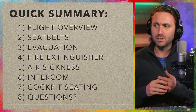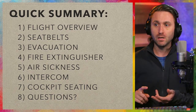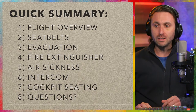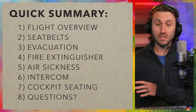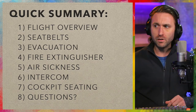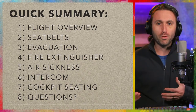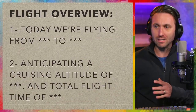Quick summary of what I'll be discussing in this briefing to the passengers: a flight overview, seatbelts, potential evacuation, information about the fire extinguisher, air sickness and other physiological issues or needs, the intercom system, what they'll be hearing and seeing, as well as cockpit seating — whoever's sitting to the right or left of you in the front at the controls. And at the very end, it's important to leave time for questions. If there's anything unresolved, take care of it before things get loud and busy and the time does not exist to do so.